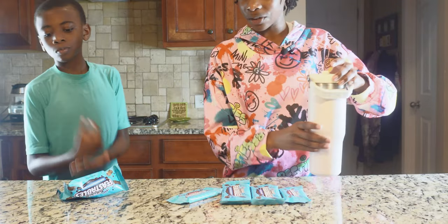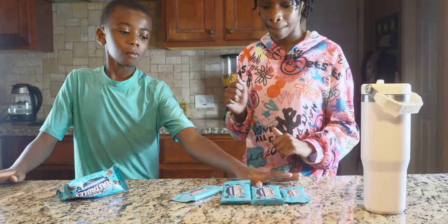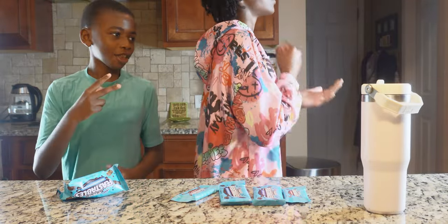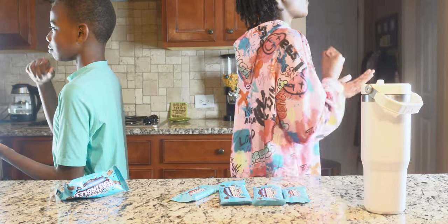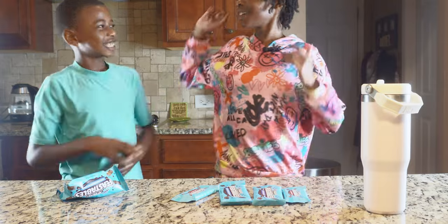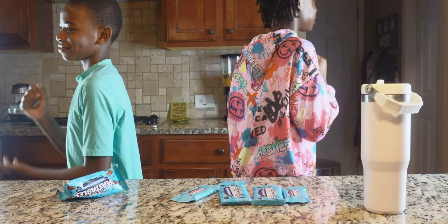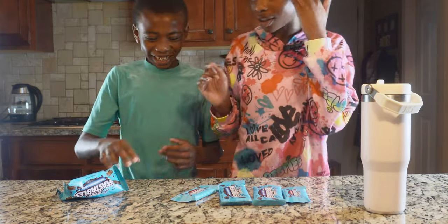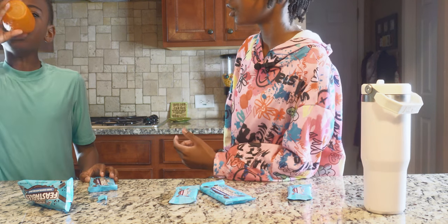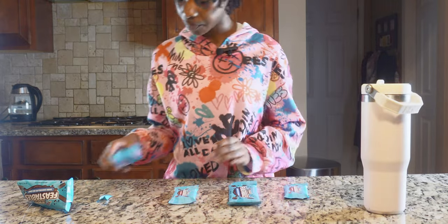Now we're going to try the dark chocolate. I wanted to try milk chocolate first but Emery beat me at every round of rock, paper, scissors. So while he's doing that, I'll open the dark chocolate.